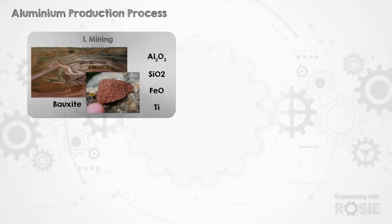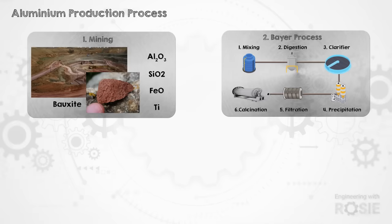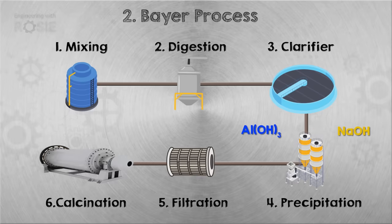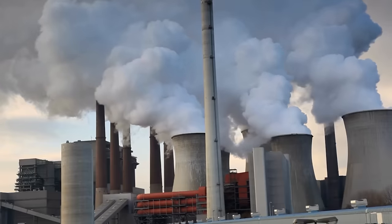Once the bauxite has been mined, it's refined into alumina. The most common way this takes place is through the Bayer process, which is used for 90% of aluminium production. The Bayer process involves heating the bauxite in a pressure vessel along with caustic soda to form sodium aluminate, and then aluminium hydroxide is precipitated out. At around 150 to 200 degrees Celsius, the aluminium hydroxide crystallises while other materials either don't or take much longer. Then the aluminium hydrate particles are calcined at around 1200 degrees Celsius to remove the water, resulting in anhydrous alumina. This stage is responsible for about 15% of the emissions from aluminium production, mostly because of the high temperatures needed, and traditionally that's come from burning fossil fuels to generate heat.